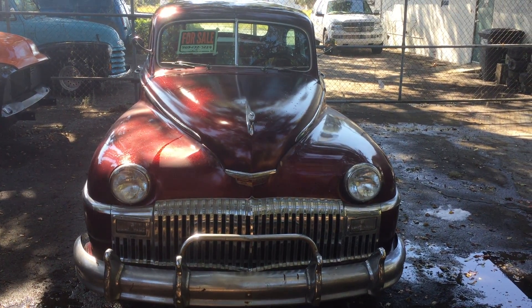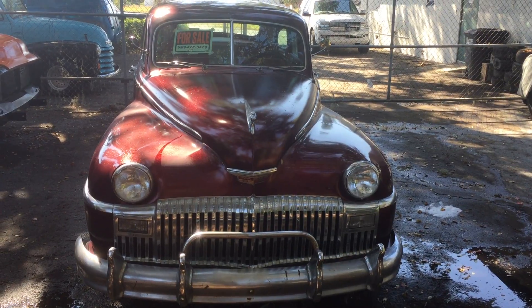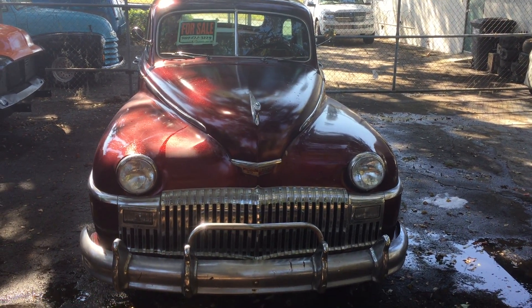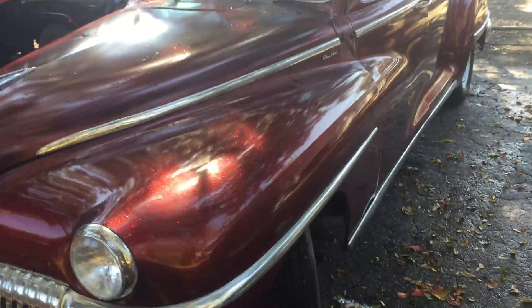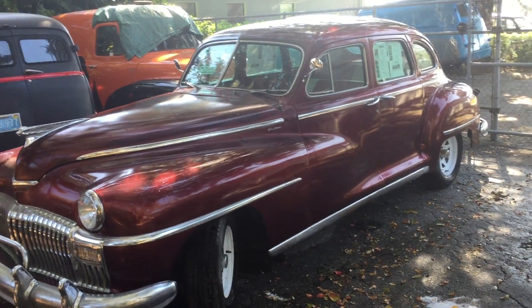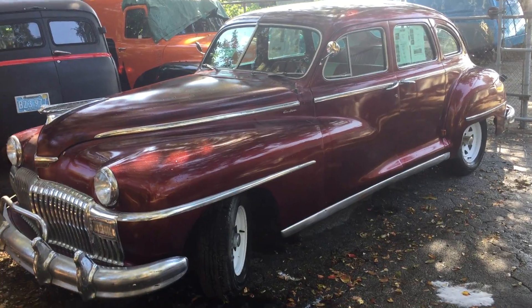This is a 1947 DeSoto four-door sedan with a 318 cubic inch Chrysler engine and automatic transmission. This vehicle has a beautiful sparkling candy apple red metallic paint job, a very solid body, runs great, looks great, and is ready to be a nice addition to your garage.